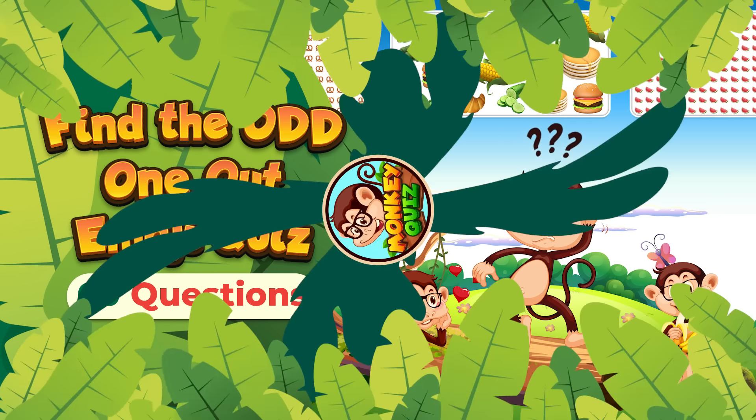Identify the odd one out in this set of emojis. You've identified the odd one.